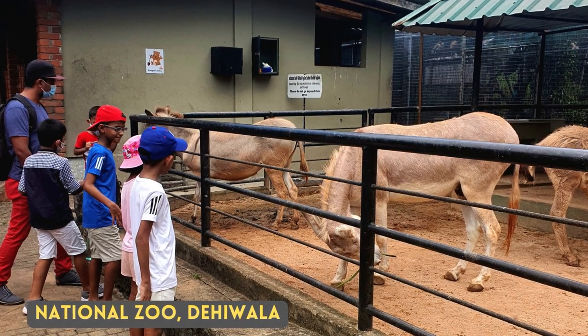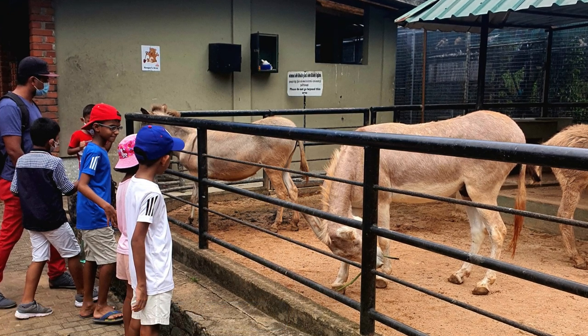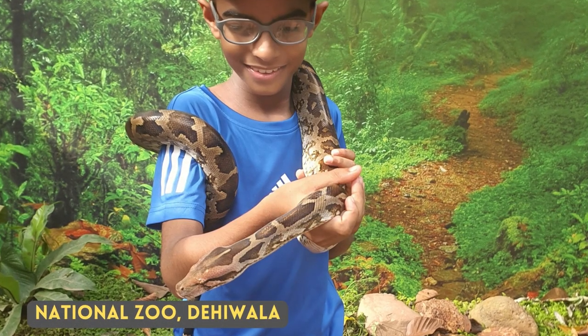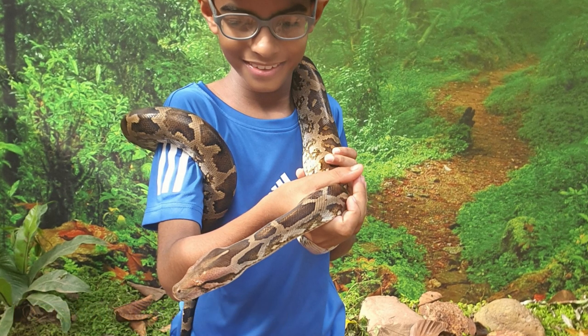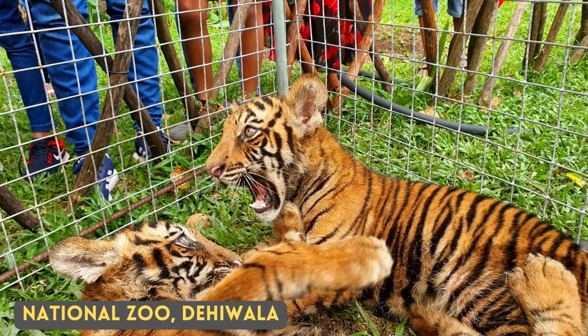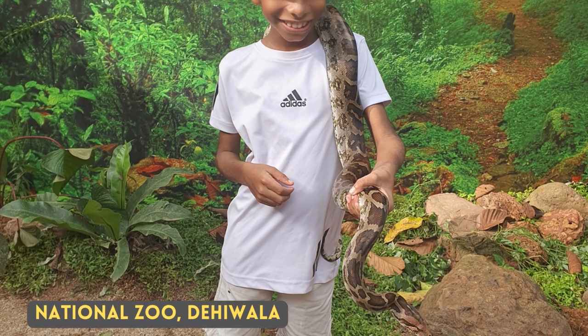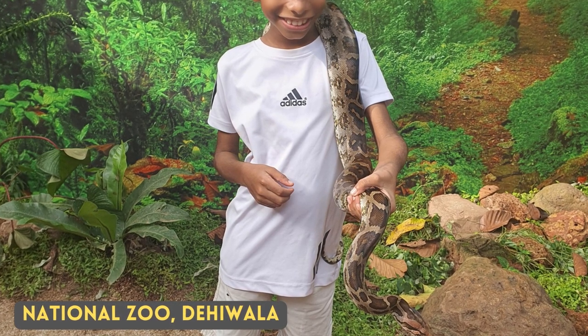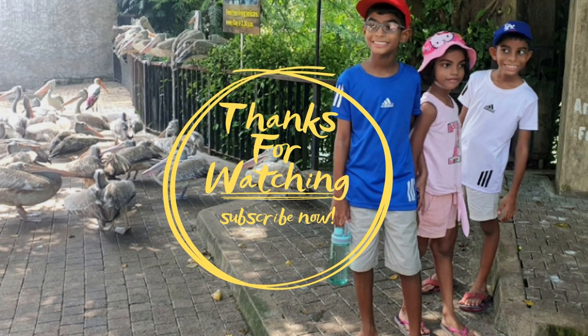I have seen a spot-billed pelican many times, and one such place is the National Zoo in Dehiwala. At the Dehiwala Zoo, there is a special area where birds can fly in and fly out — they are not caged birds. In this area you find many spot-billed pelicans, and this is a picture of us standing next to nearly 20 spot-billed pelicans in that area.